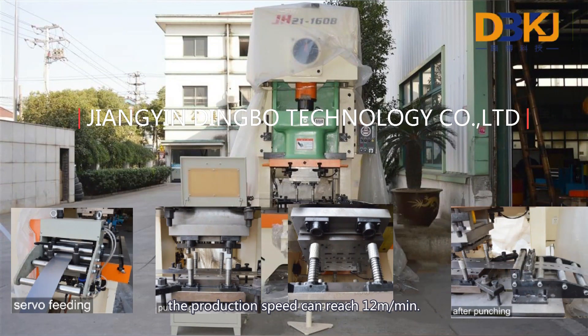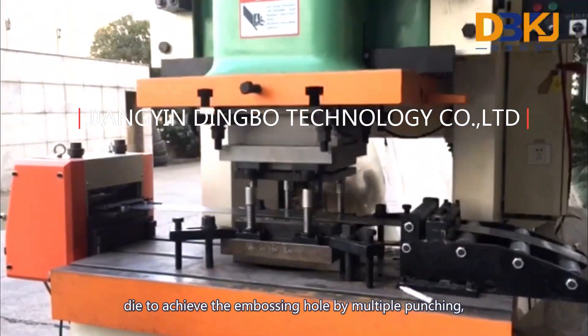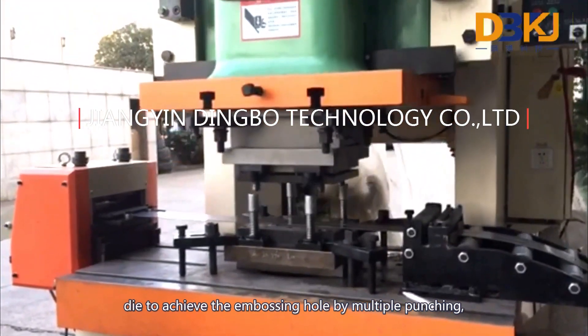The production speed can reach 12 m/min. The punching mold uses the type of continuous die to achieve the embossing hold by multiple punching,